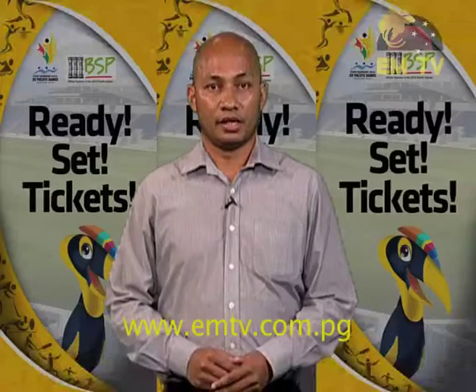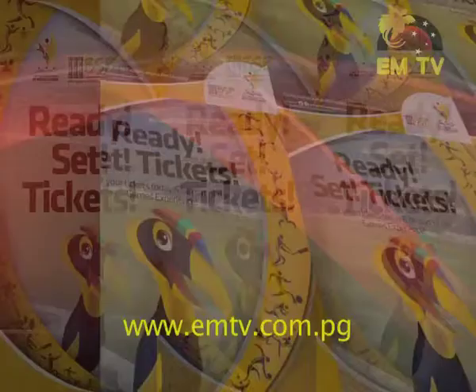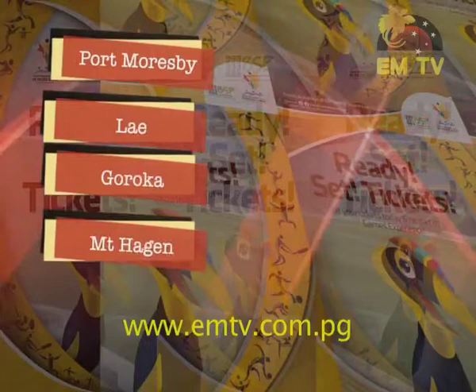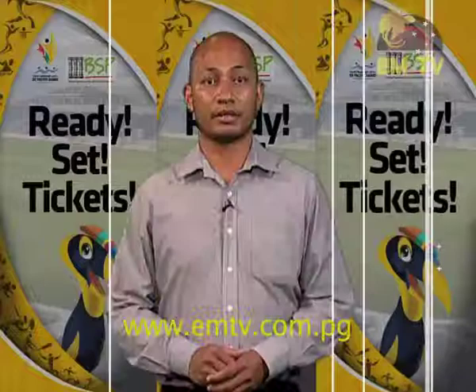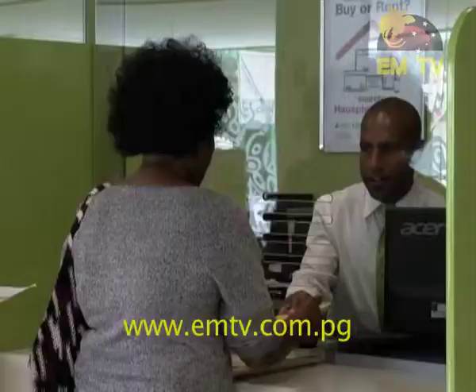Thank you Rosemary and good evening viewers. 650,000 tickets are now on sale — they went on sale last Thursday, March 26th. Tickets are being sold at 17 selected BSP branches nationwide, including branches in Port Moresby, Lae, Goroka, Madang, Kokopo, Kimbe, Buka, Wewak and Alotau. There will be additional outlets opening in mid-April along with bulk ticket sales.